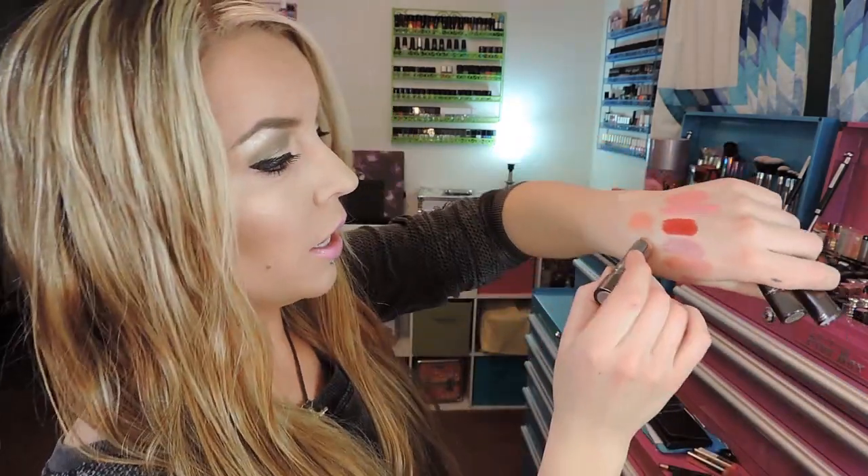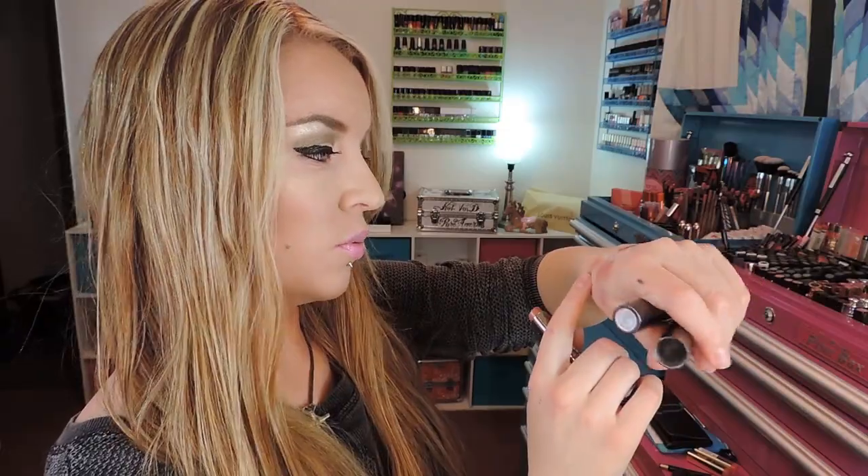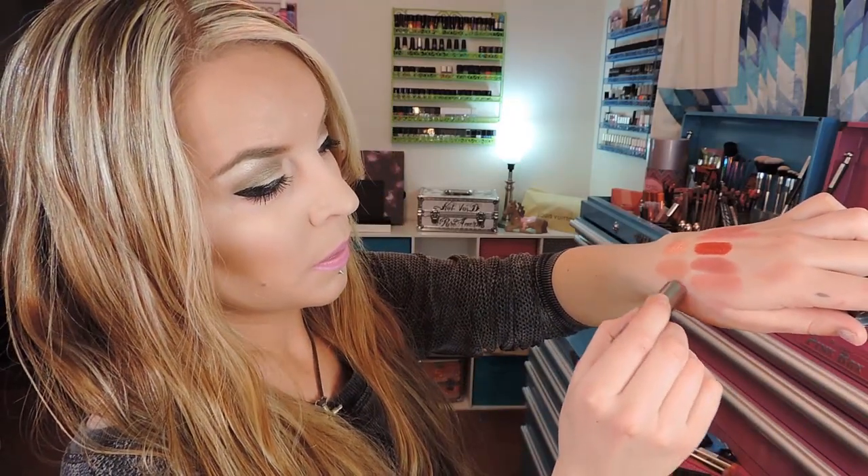I also picked up two of the MAC Huggable lipsticks. I've been hearing really good things about them, though I haven't played with them all that much. A lot of them are sold out - I'm hearing this is a limited edition deal, the Huggable thing. I did pick up two. The first one is called Touche and it is a really pretty nude shade. It's really glossy. Then the other one I picked up is called What a Feeling, which is right up my alley - it's like a purple-based pink color. I'm really anxious to give these Huggable lipsticks a go. I've been hearing really good things, so if you could snatch a few, especially if it's limited edition, it might be a good idea.